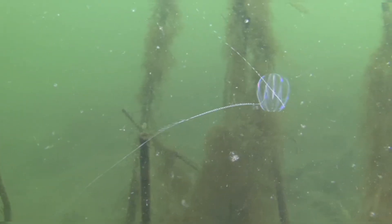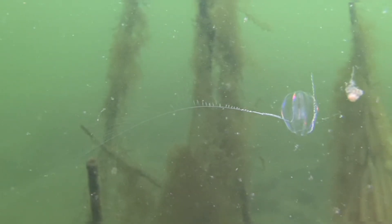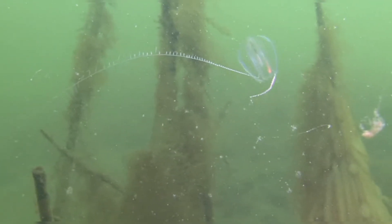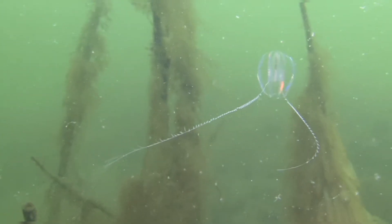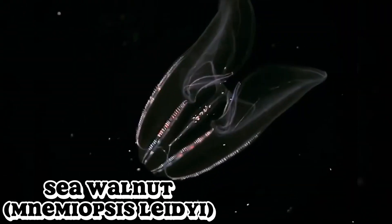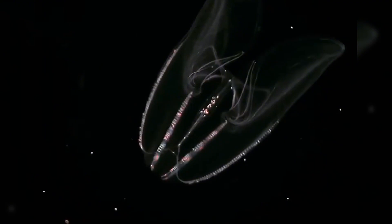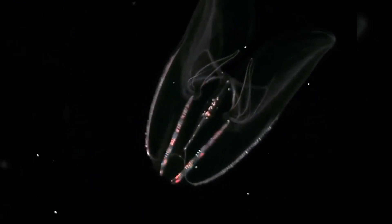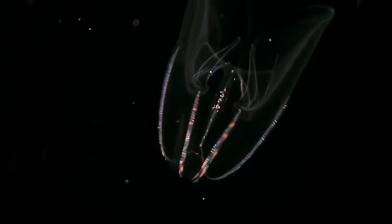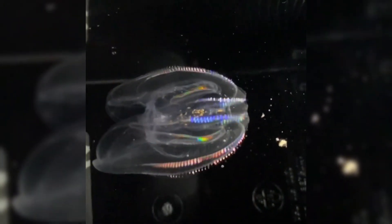Let's spotlight a handful of species that showcase the breadth of ctenophore diversity. The sea gooseberry has a small spherical body with two retractable tentacles, and it feeds by using these thin tentacles to ensnare plankton, giving it the appearance of a gooseberry with trailing fuzz. It's often found in cold coastal waters like the northern Atlantic. The sea walnut is a notorious invasive species that invaded the Black Sea in the 1980s, leading to catastrophic declines in fisheries. Its diet consists of zooplankton, and it has an oval, somewhat flattened body with four comb rows that are clearly visible.